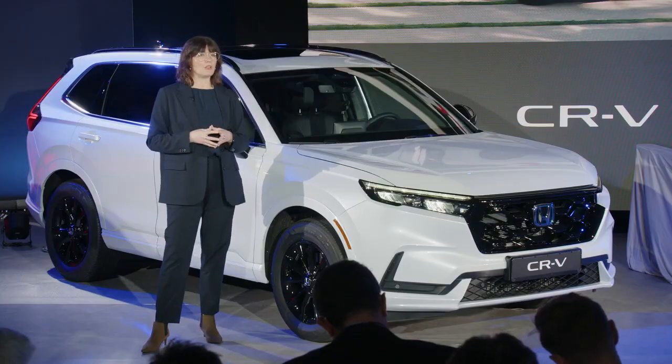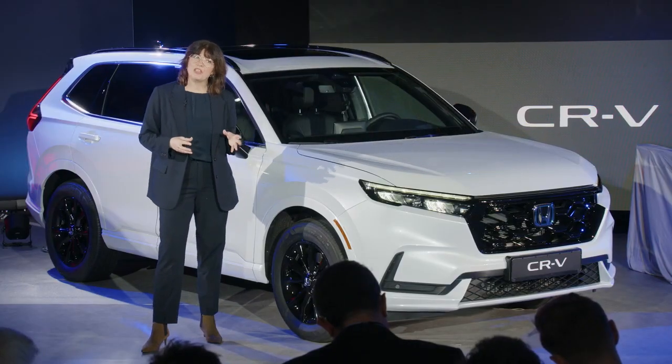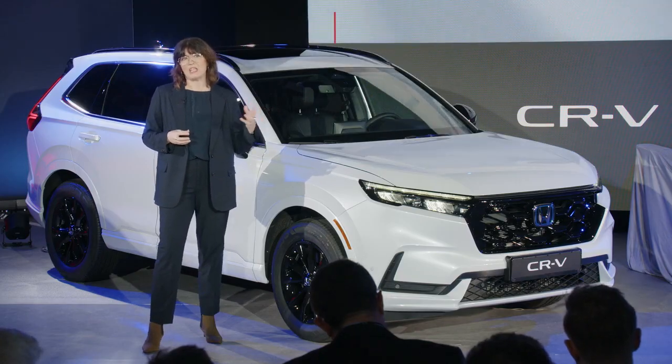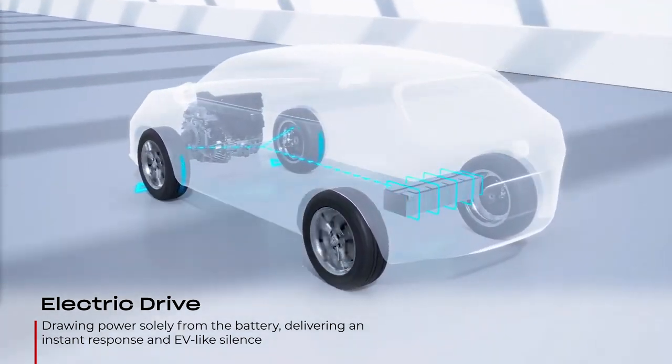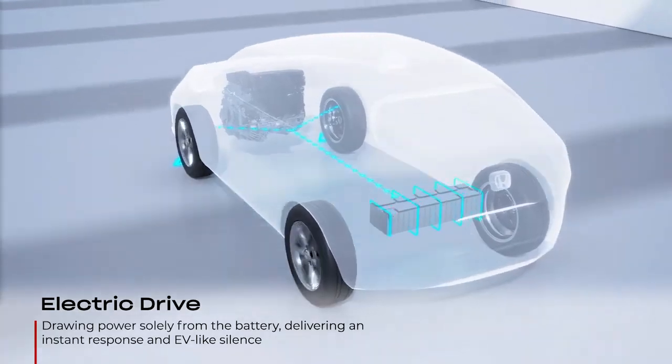Moving on to the powertrain, the new CR-V will feature the latest generation eHEV full hybrid technology and Honda's first plug-in hybrid option for Europe. Central to the eHEV system is a newly developed 2-litre direct injection Atkinson engine alongside a new two-motor automatic transmission. This system delivers emissions from 134g per kilometre on the combined WLTP cycle and fuel economy from 5.9 litres per 100 kilometres.